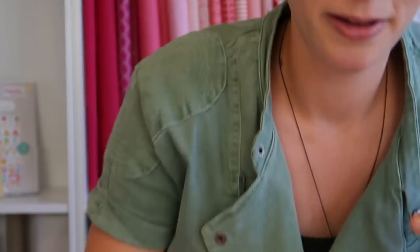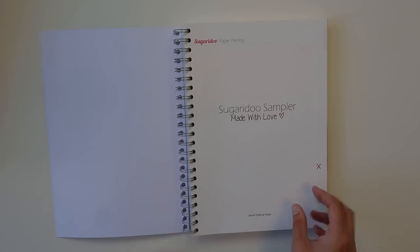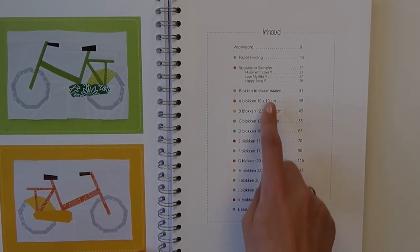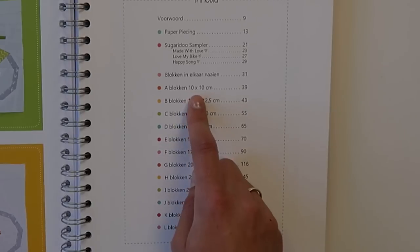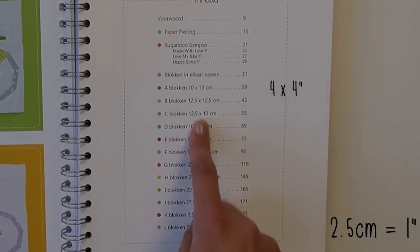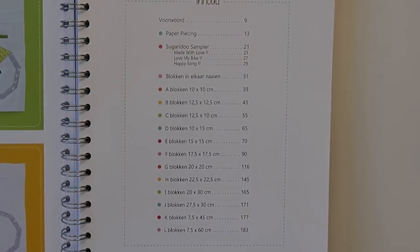What I wanted to show you was the layout of the book. So as I self-published the book, I also got to think about the layout and how I wanted to design it. The book is divided in chapters named by size — all in centimeters, but don't be scared if you're quilting in inches, it's super easy to convert. All the measurements in my book can be divided by 2.5 centimeters. So 10 centimeters is 4 inches, because 2.5 centimeters is almost 1 inch. So 10 by 10 would be 4 by 4 inches, and 12.5 by 12.5 would be 5 by 5 inches.